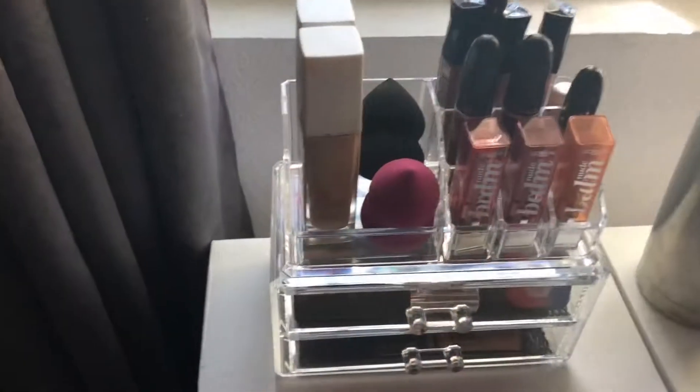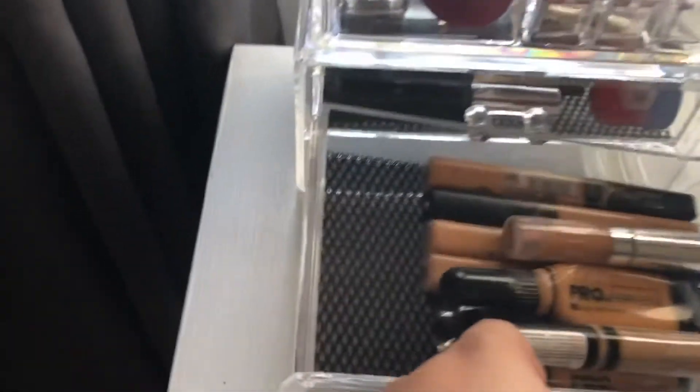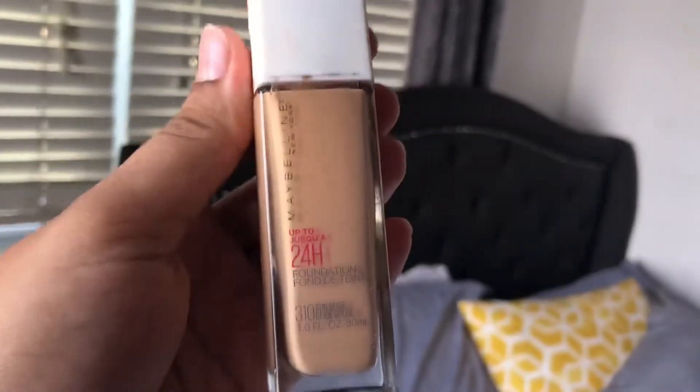I was so tempted to order it online but I thought, why order it before you go look for it in store? This is the little makeup vanity I got and I love that it has this cushioned mesh at the bottom. I have my all-time favorite foundation — the Maybelline 24-hour foundation in 310 Sun Beige — my concealers, and in the top drawer I have my mascaras and eyebrow products.